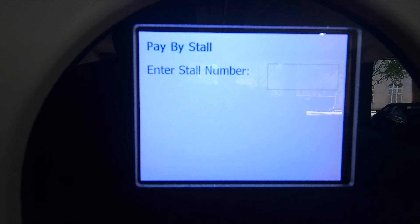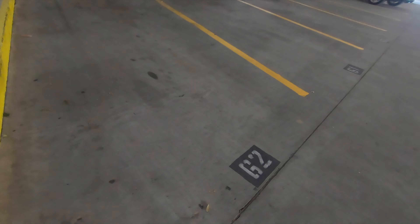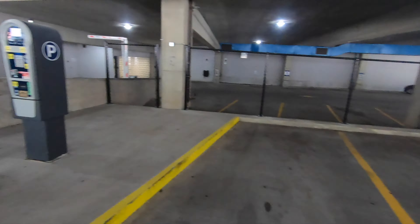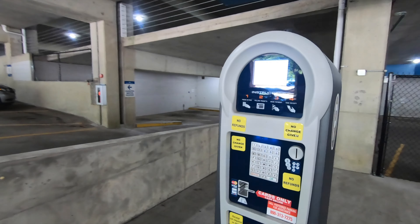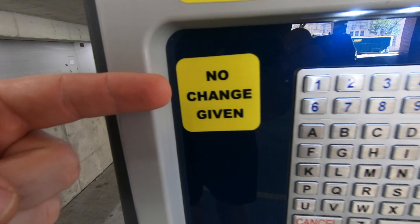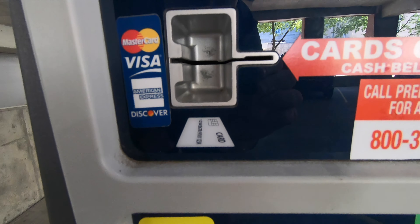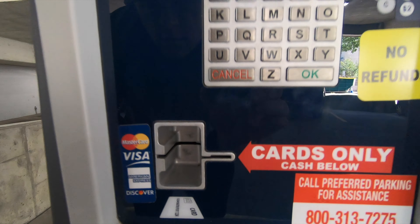We're almost there. The parking machine will light up for you and it says enter the stall number. The stall number is the number that's listed in your parking spot, so you'll enter in the stall number. Also realize there's no change given here. If you bring cash, they're not going to give you any change. They do accept Visa, MasterCard, American Express, and Discover.